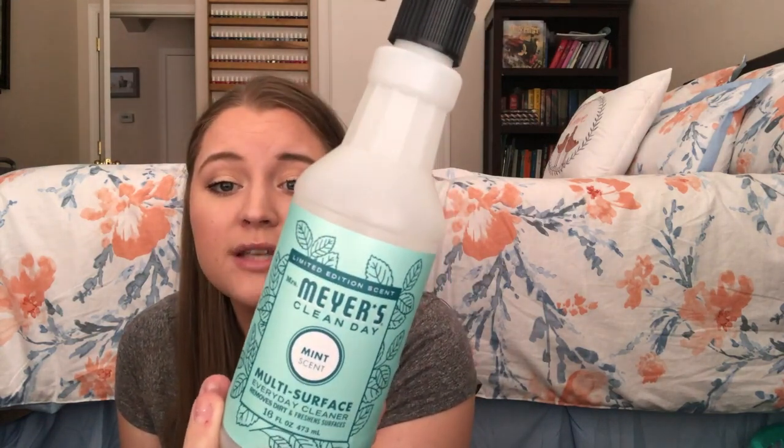Moving into cleaning products — I finished the Mrs. Meyer's Clean Day Multi-Surface Everyday Cleaner in Mint. I love this cleaner; the mint scent wasn't my all-time favorite compared to peony or lilac, but it's still decent and a great cleaner. I have a stock of Mrs. Meyer's under my cabinet. I also finished the same mint scent in the Mrs. Meyer's dish soap.